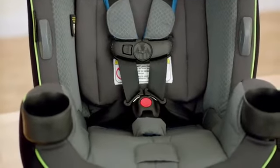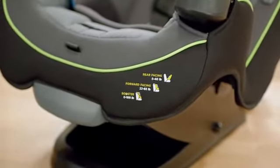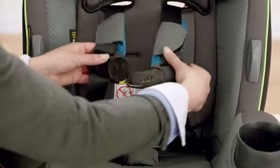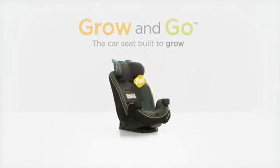It's designed to provide extra legroom in the front seat when installed rear-facing without sacrificing protection. And it features easy-in and easy-out belt-hook technology to make buckling in a snap. The Grow & Go by Safety First — a car seat built to grow.